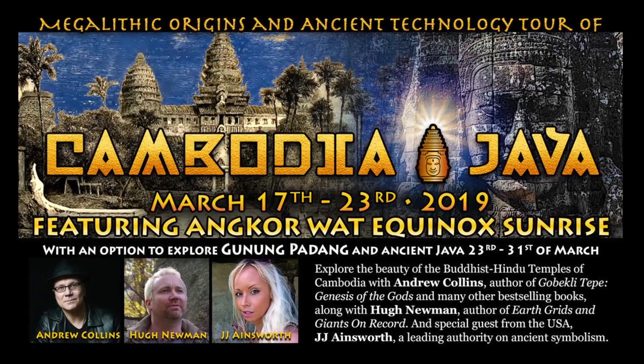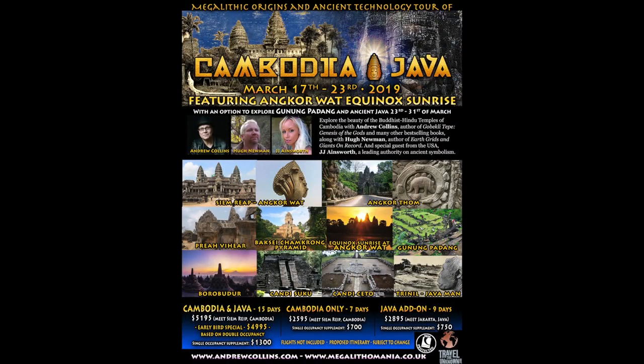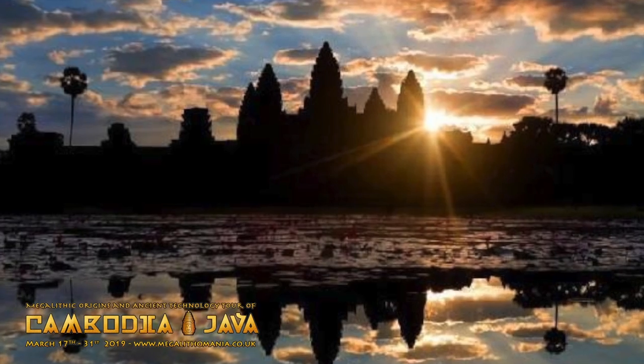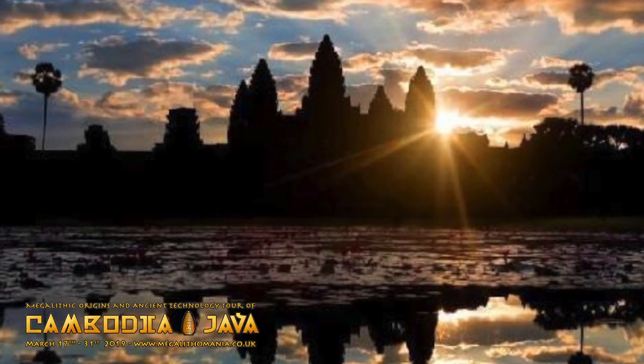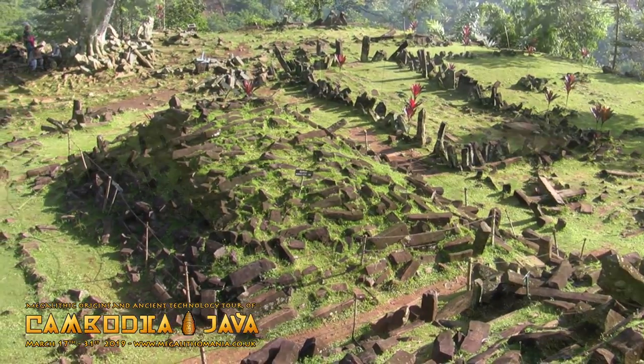The Megalithic Origins, an ancient technology tour of Cambodia and Java, takes place between March the 17th and the 31st 2019 and features Angkor Wat Equinox Sunrise as well as a visit to the 20,000 year old temple complex of Gunung Padang in Java.